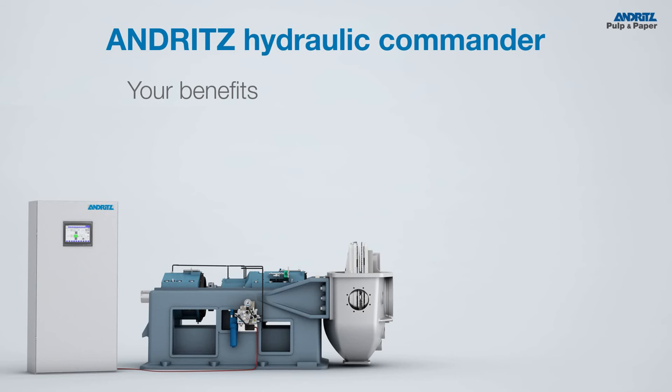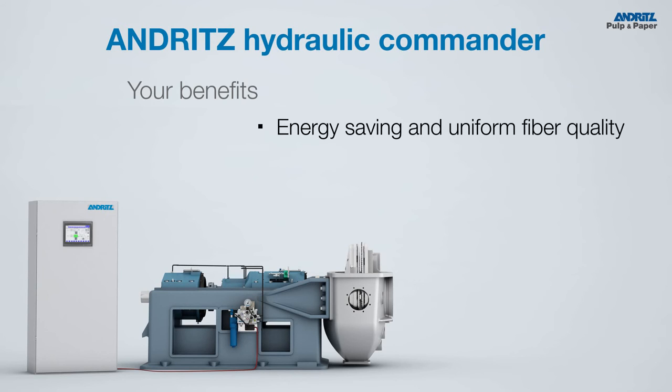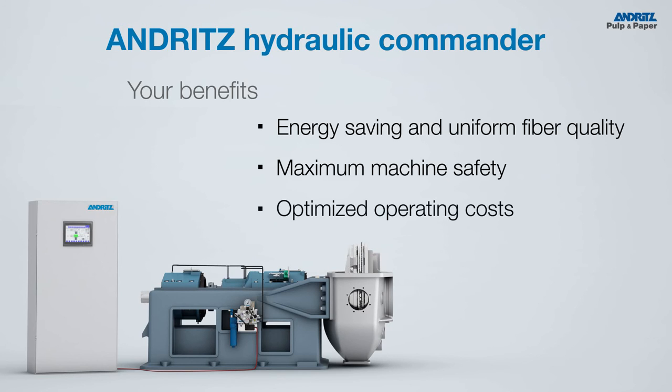Due to the fast closed-loop control system, less energy is needed to achieve uniform fiber quality. The highest level of machine safety is obtained thanks to the Andritz Refiner Protection System, which is online 24-7. By having an automatic control system, operating costs are also reduced and machine availability is maximized.